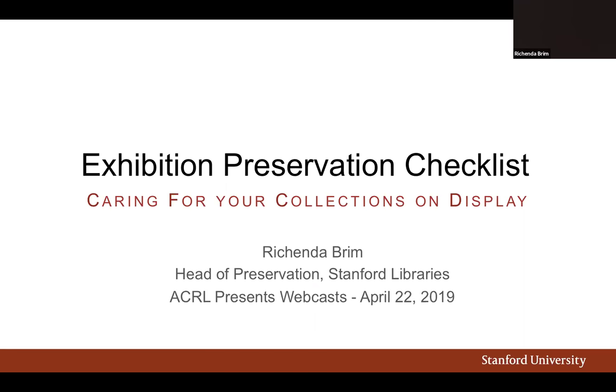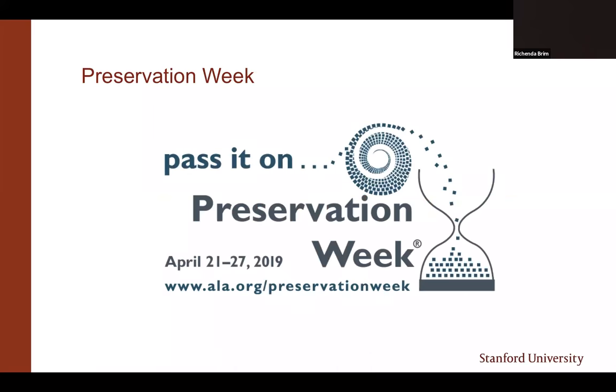Thank you for having me. Let's get right into it. Thank you for joining me today to learn more about preservation considerations for your collection exhibits. This week is Preservation Week, a week-long celebration and discussion of library and cultural heritage preservation issues, tips, and resources organized by the Preservation and Reformatting section of ELEX. If you haven't had a chance to check out the Preservation Week website, you should take some time to look at their resources. There's a link to preservation webinars on YouTube, or you can learn more about this year's Honorary Chair, Genealogist Kenyatta D. Berry,